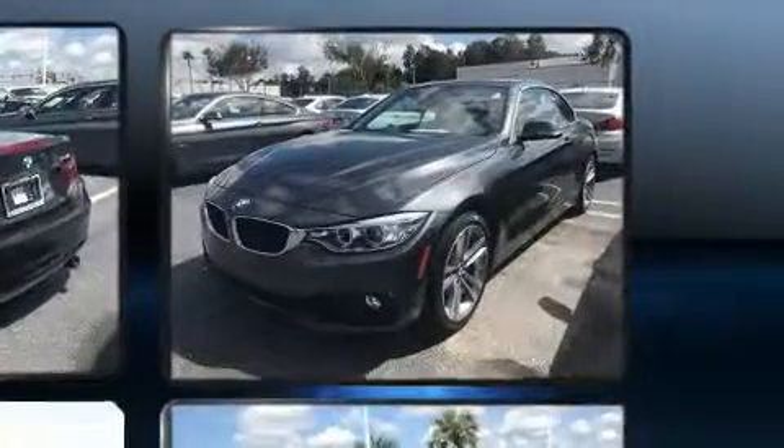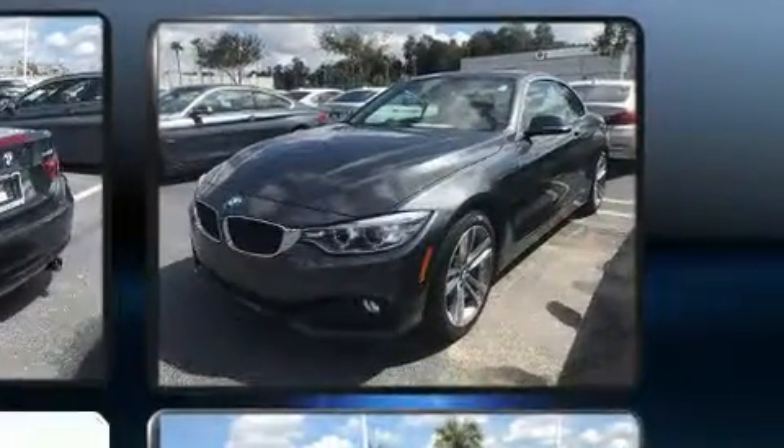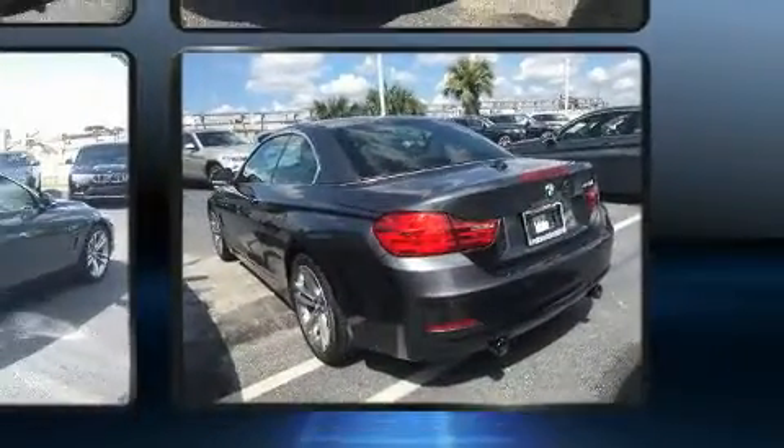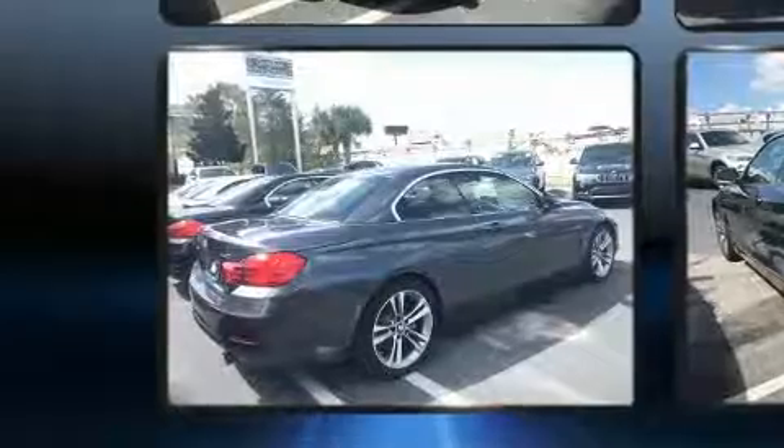BMW made sure to keep road handling and sportiness at the top of its priority list. It features an automatic transmission, rear-wheel drive, and a three-liter six-cylinder engine.